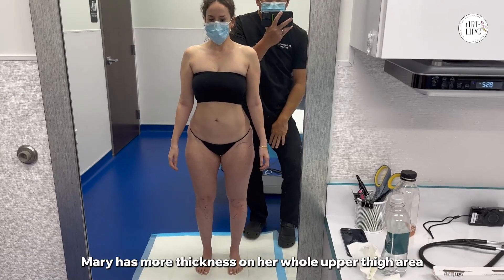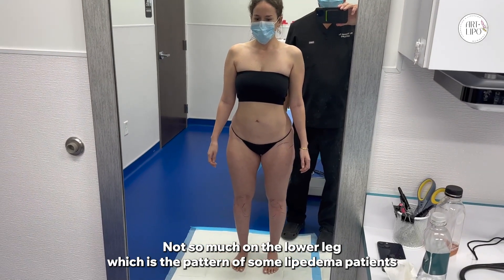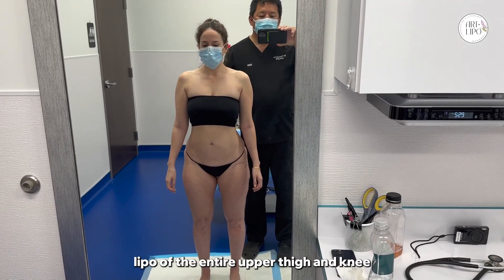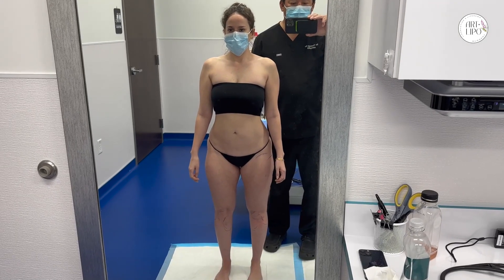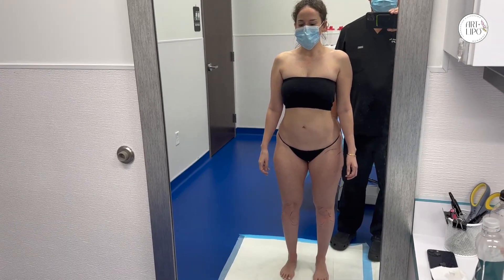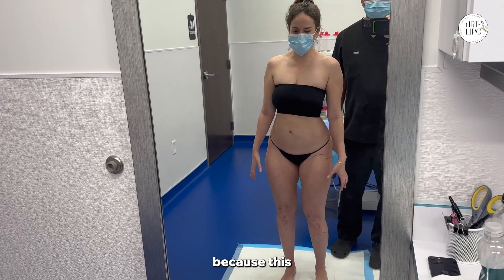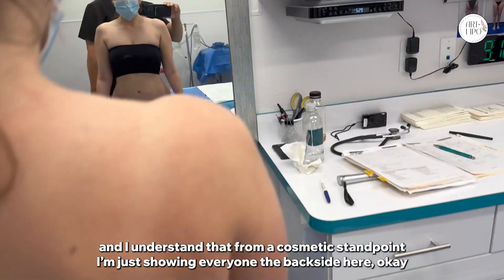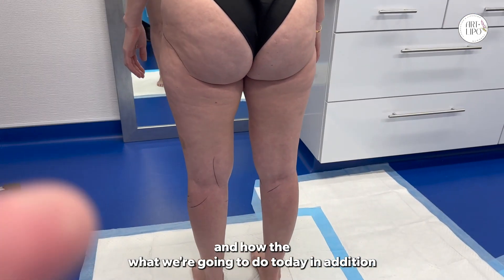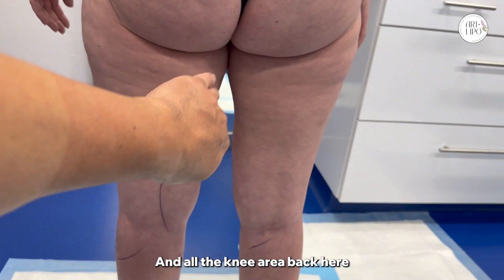Mary has more thickness on her whole upper thigh area, not so much on the lower leg, which is the pattern of some lipoedema patients. What we plan to do today is the full 360-degree lipo of the entire upper thigh and knee — including all the outer thigh, all the posterior thigh, and all the knee area back here.